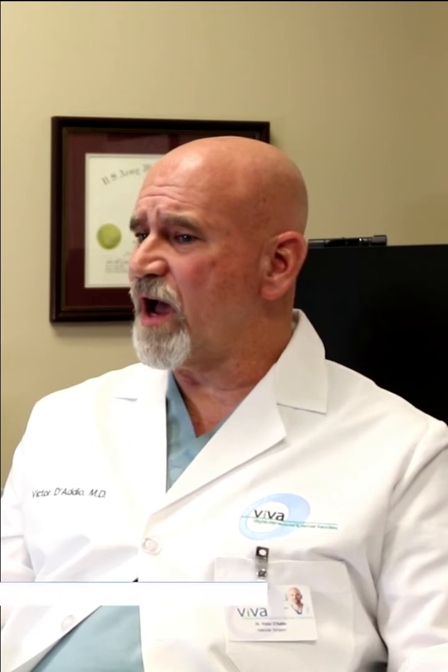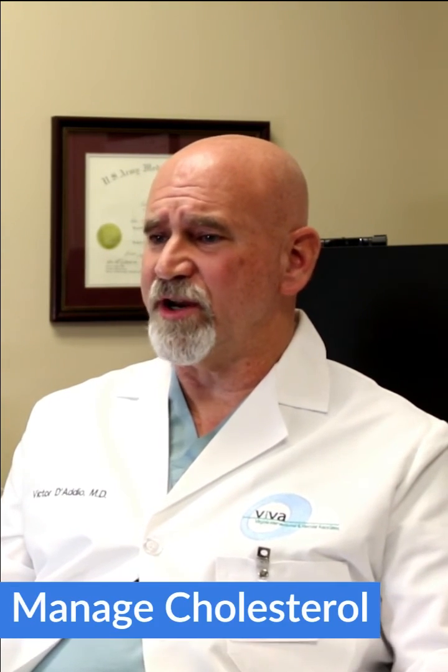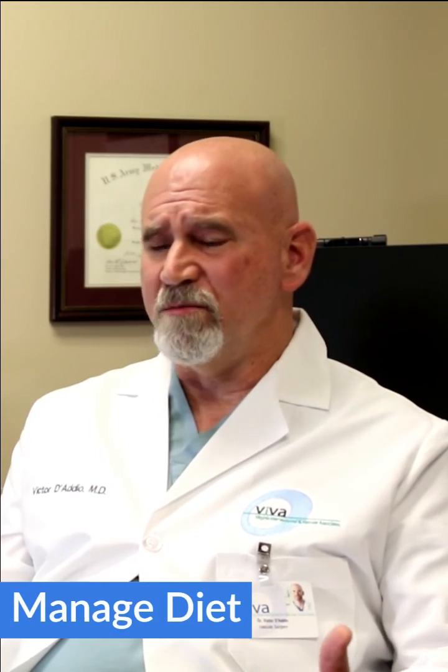The modifiable risk factors are things that a patient with his doctor can fix to improve their cardiovascular health. These include stopping smoking, treating diabetes, managing hypertension and high cholesterol, managing your diet appropriately, and exercising.